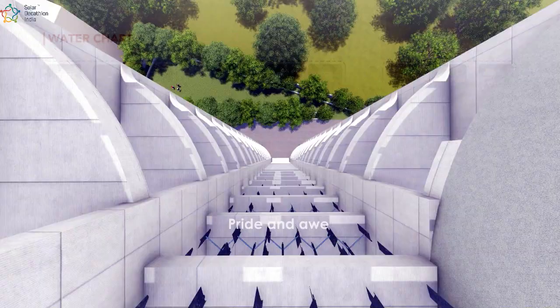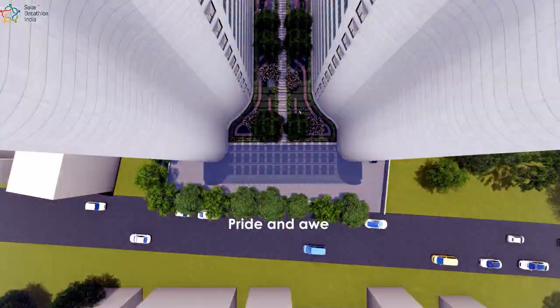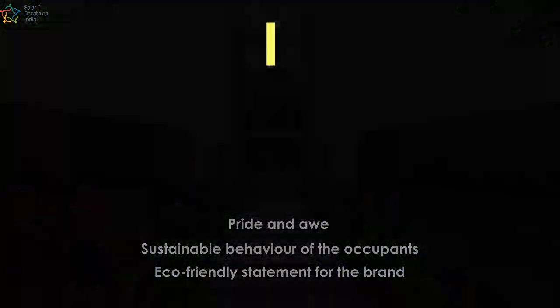The pride and awe in the large-scale visibility of environmental response exhibited by the building is thought to enhance the sustainable behaviour of the occupants and also create an eco-friendly statement for the brand.